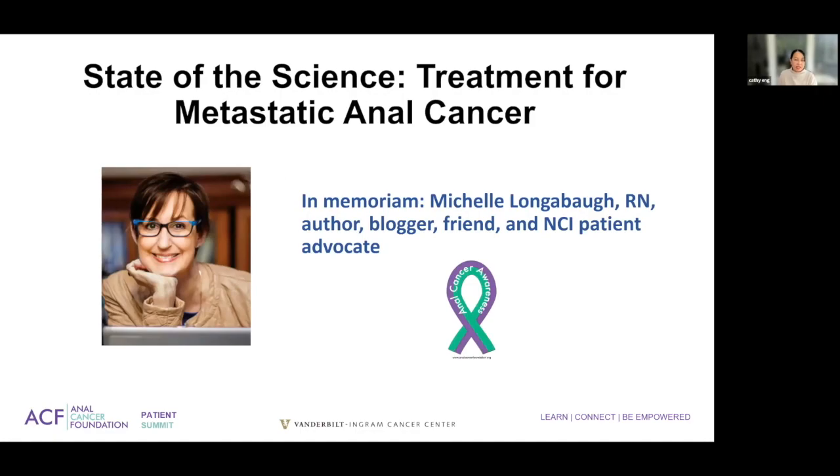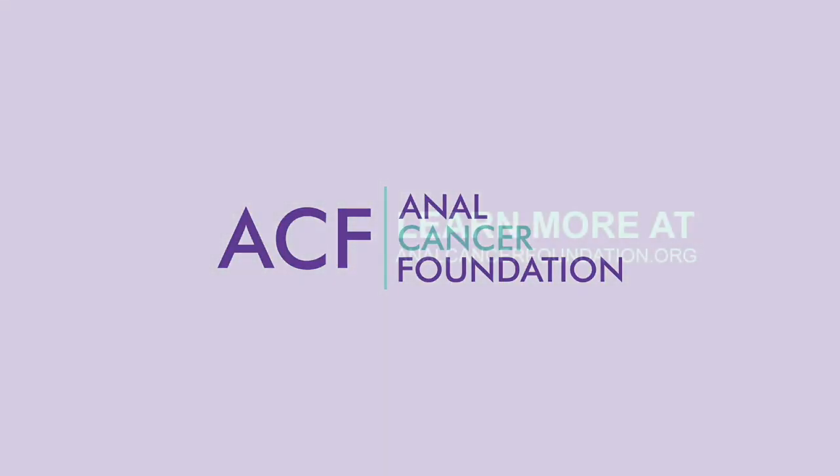Last but not least, I'd like to thank and acknowledge Michelle Longabaugh, who was a nurse, a blogger, and a huge advocate for the anal rectal task force with the NCI. Unfortunately, she passed away unexpectedly — not due to cancer — a couple of years ago. I would like to acknowledge her role in really trying to bring support and awareness to anal carcinoma and to not be ashamed of being diagnosed with this malignancy. Thank you so much for your time, and thank you for asking me to participate in this summit.